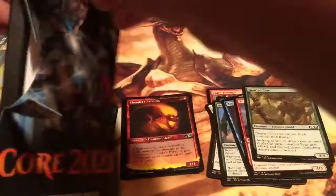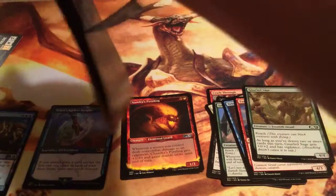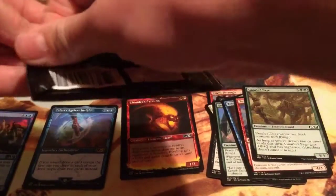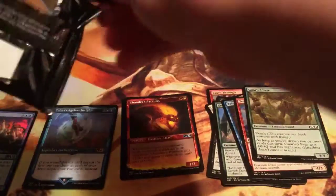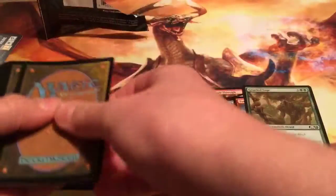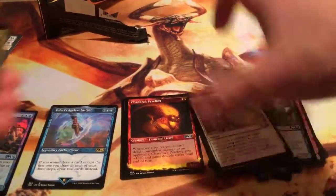Pack number two for Core Set 2021. Not sure what to make of Core 2021 — I don't know if I like it, hate it, or I'm somewhere in between. Alright, we have a Feed of Resistance.